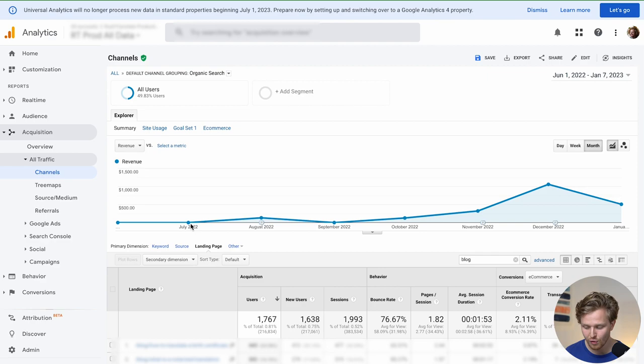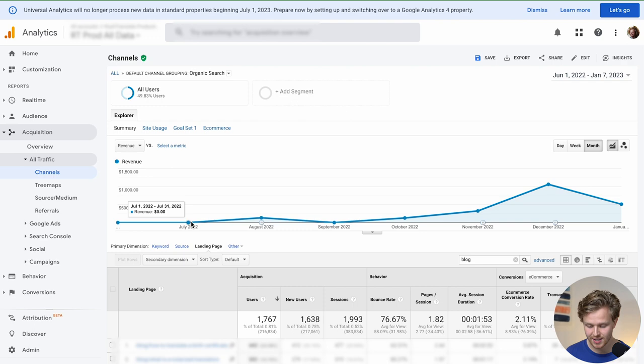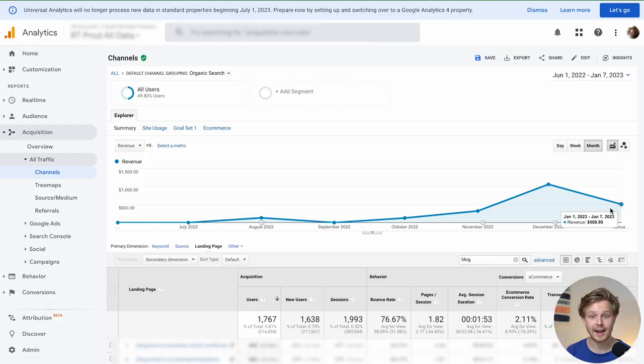If we check our analytics here, looking at the organic search channel over the past few months and the revenue generated exclusively from the blog with a few CTAs throughout — in June we had zero, zero in July as well, $130 in August, and in October and November we did decently well. In December last month we crossed $1,000 in sales exclusively through organic traffic from the blog, and now in January with only the first seven days we've already crossed half of what we made last month.